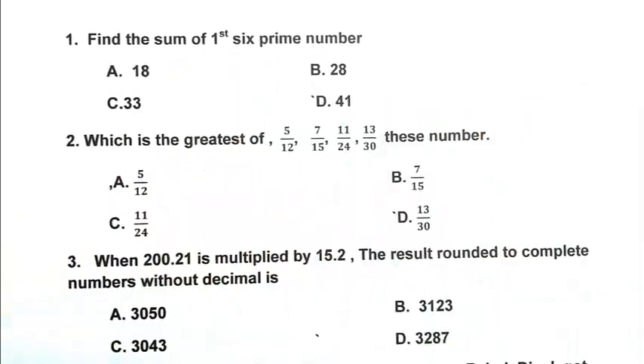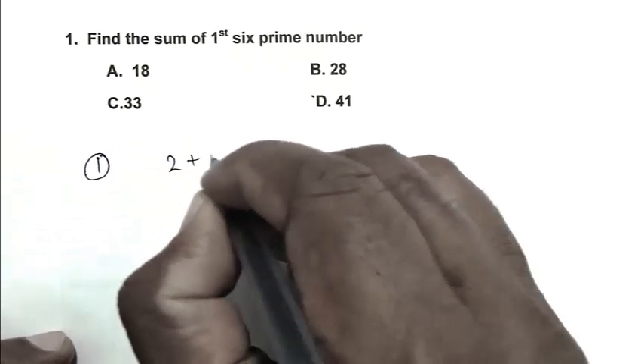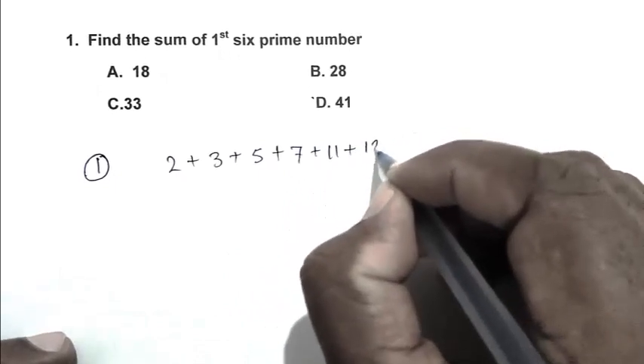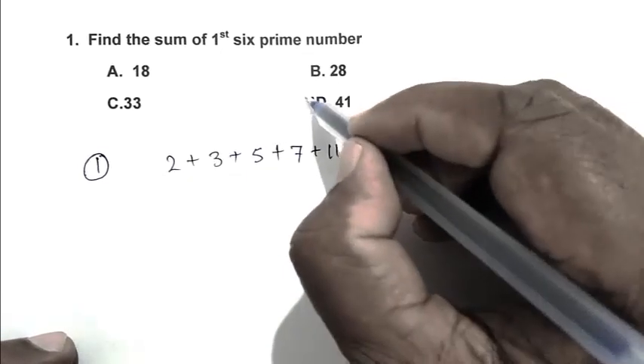Question number 1: Find the sum of the first 6 prime numbers. The first 6 prime numbers are 2 + 3 + 5 + 7 + 11 + 13, that is 41. So D is the right answer.